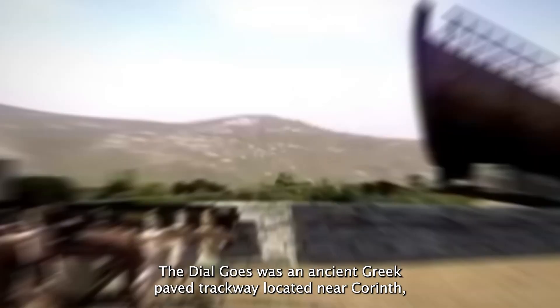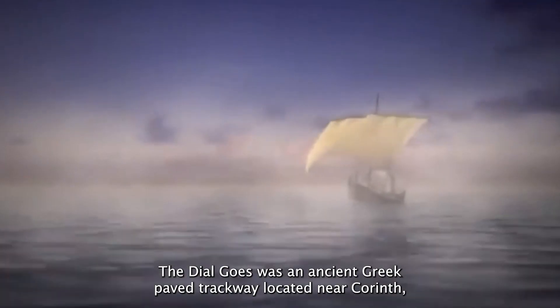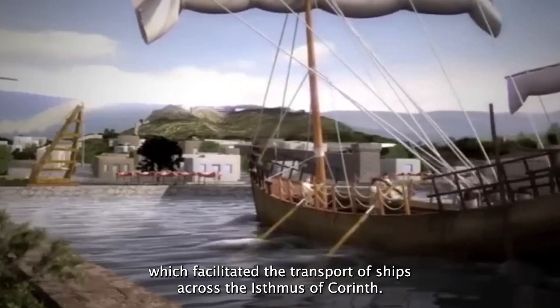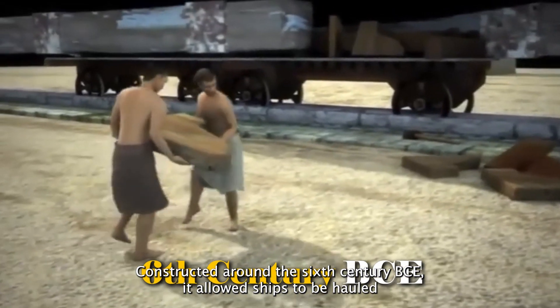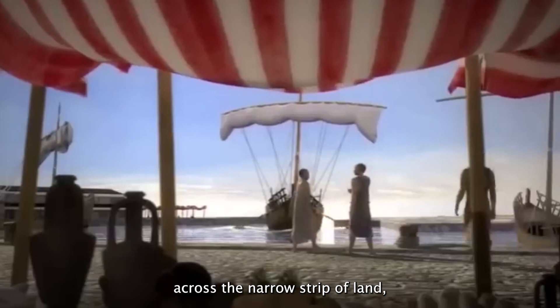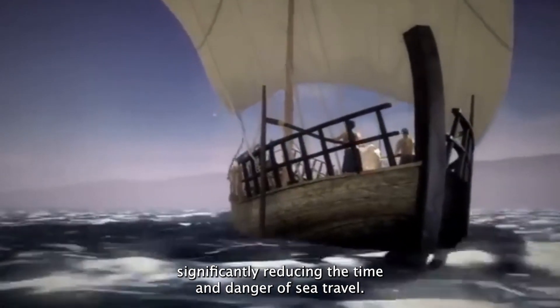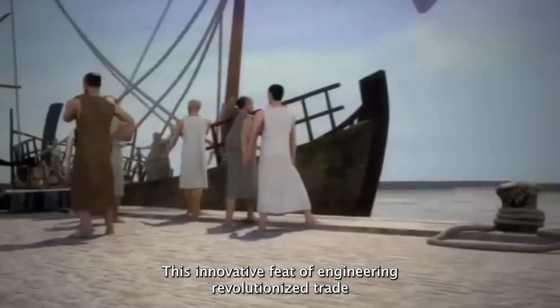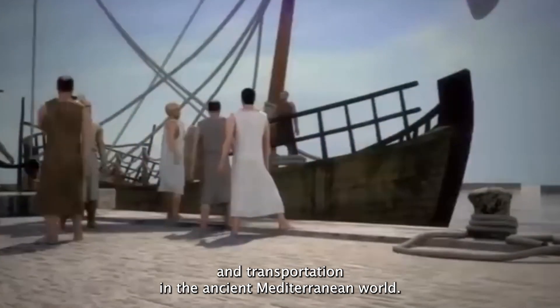The Diolkos was an ancient Greek paved trackway located near Corinth, which facilitated the transport of ships across the Isthmus of Corinth. Constructed around the 6th century BCE, it allowed ships to be hauled across the narrow strip of land, significantly reducing the time and danger of sea travel. This innovative feat of engineering revolutionized trade and transportation in the ancient Mediterranean world.